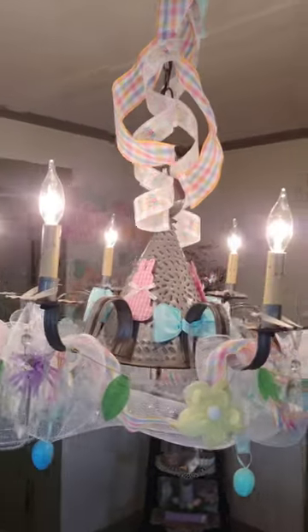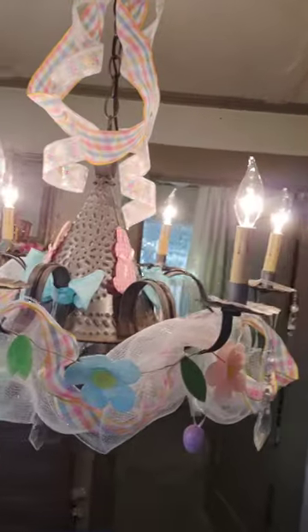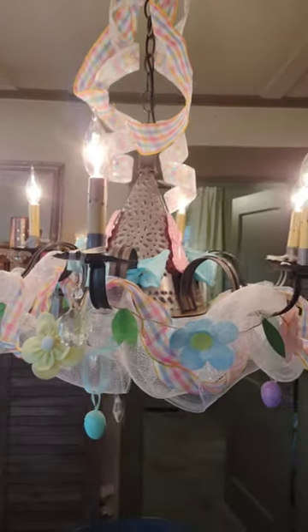This is the chandelier. I love doing the chandelier up for holidays — I just think it's so cute. Everything on here, with exception to these, is from the Dollar Tree also.